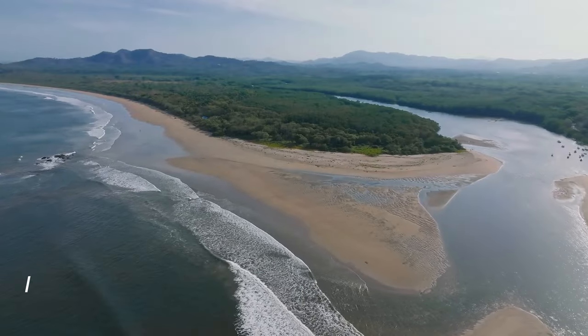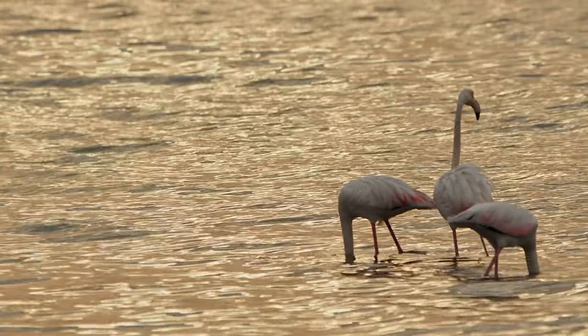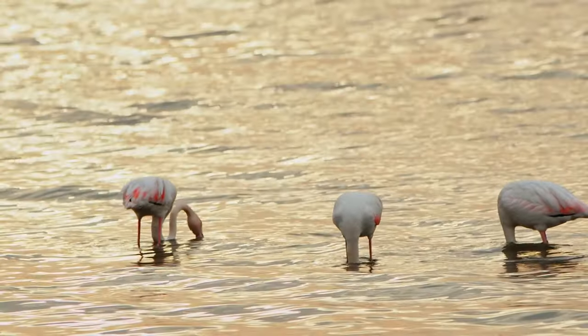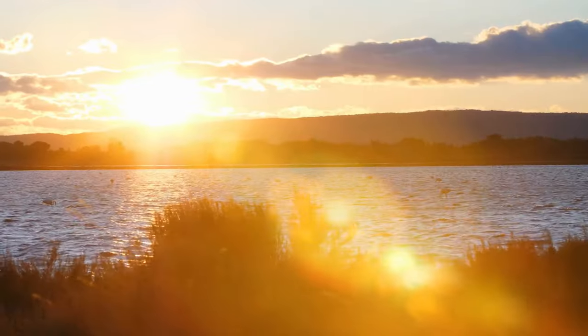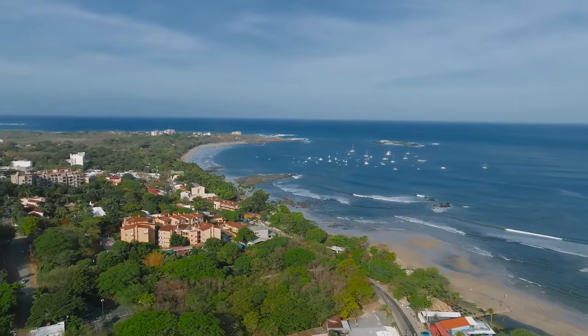Flamingo Beach on Renaissance Island is a breathtaking tropical paradise nestled in the crystal-clear waters of the Caribbean, just off the coast of Aruba. This pristine stretch of powdery white sand is renowned for its unique and enchanting inhabitants — the vibrant and graceful flamingos.